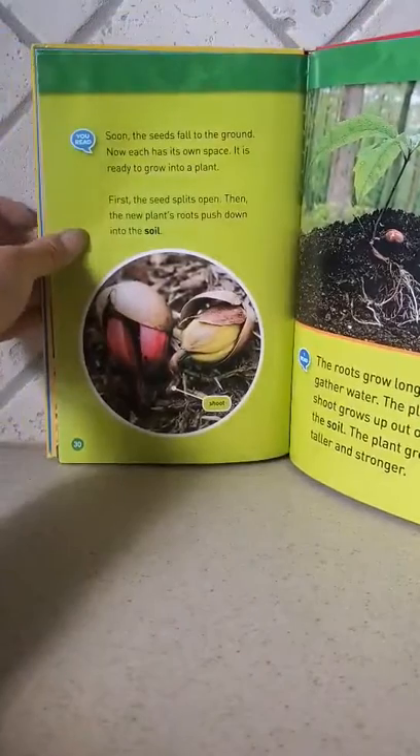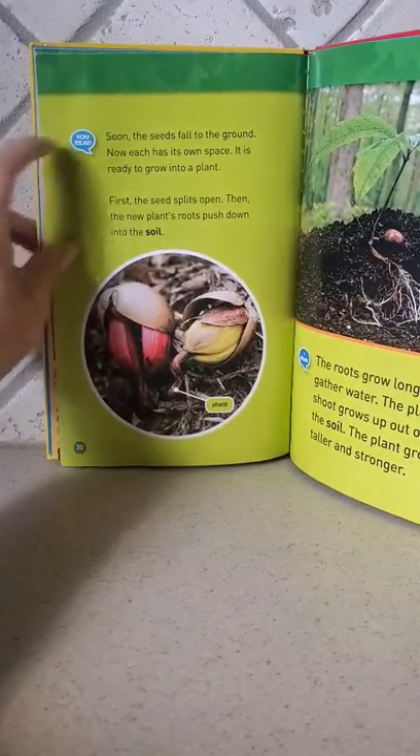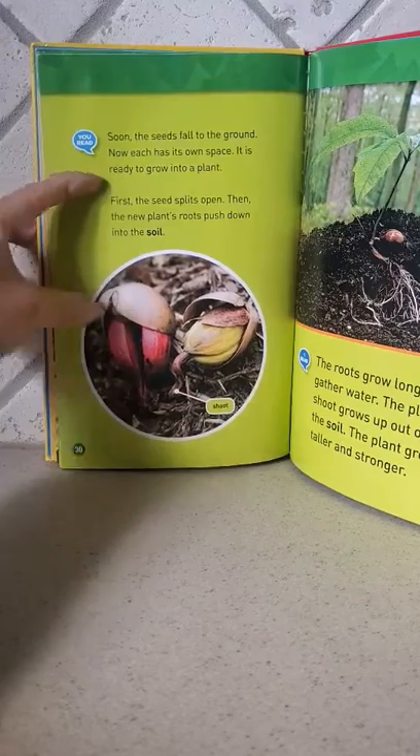Soon the seeds fall to the ground. Now each has its own space. It is ready to grow into a plant.